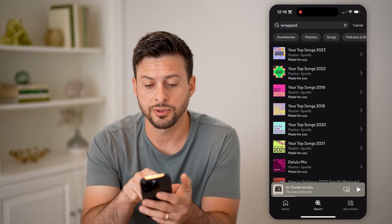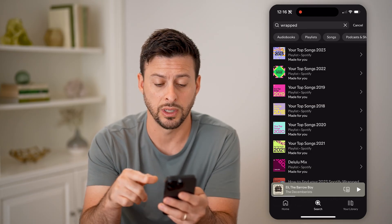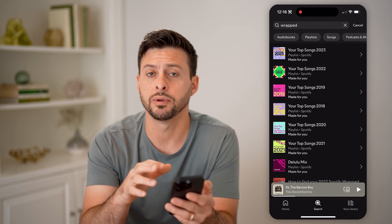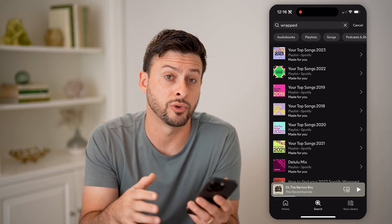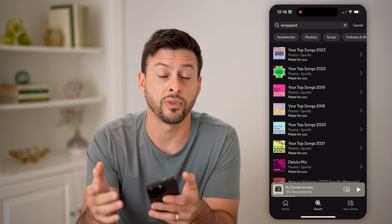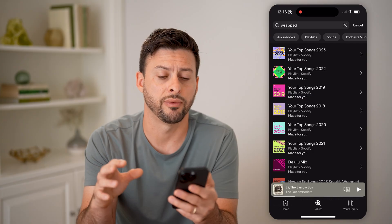Now you can see your top songs from 2023, 2022, or 2019. Keep in mind, you won't be able to see your Spotify Wrapped for 2024 until around December of 2024 — that's usually around when it comes out with the current year Spotify Wrapped.